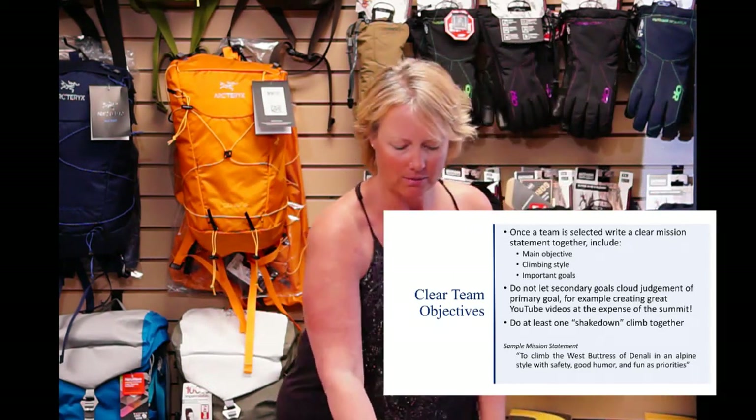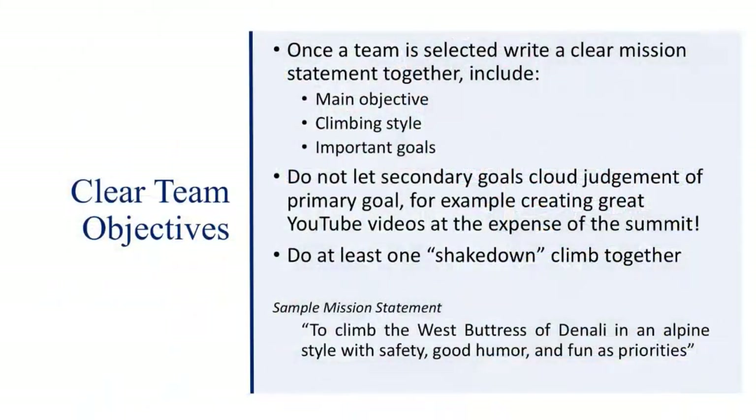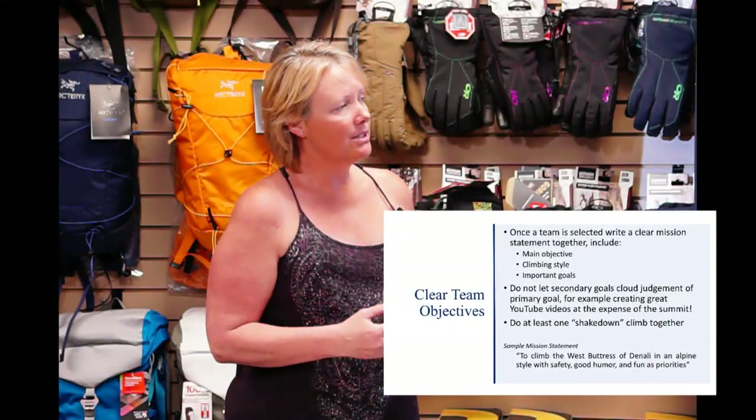Make a mission statement. I'd never actually done this before, but when I was doing research I really liked it. The mission statement clearly defines the goals, the style, and your primary priorities. Here's an example I put together: 'To climb the west buttress of Denali in an alpine style with safety, good humor, and fun as priorities.' The mission statement can also be used later when you get to money and funding, to help find funds or sponsorships.